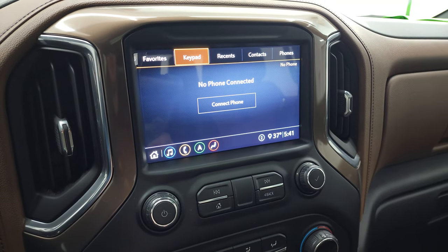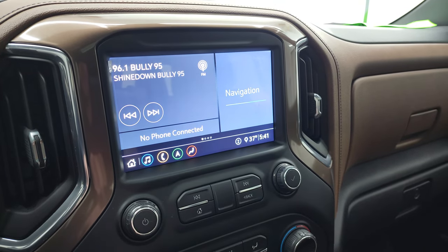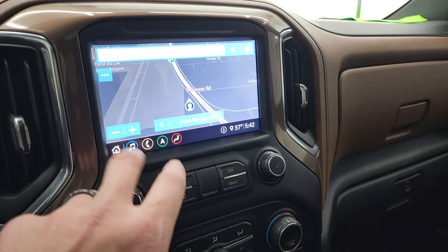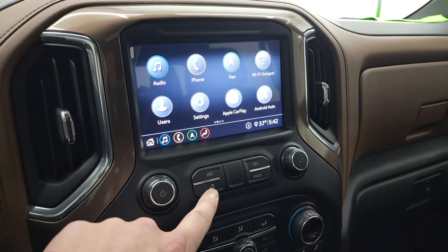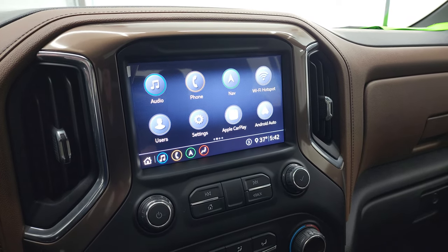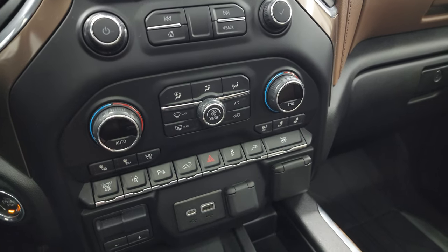This one has the factory navigation system on it — you can see there's Highway 41, so that is working nicely. You'll have your main screen with Apple CarPlay and Android Auto. This is also where your backup camera shows up as well as the 360 cam, which we can do once we start the vehicle. You get your dual climate controls right here.